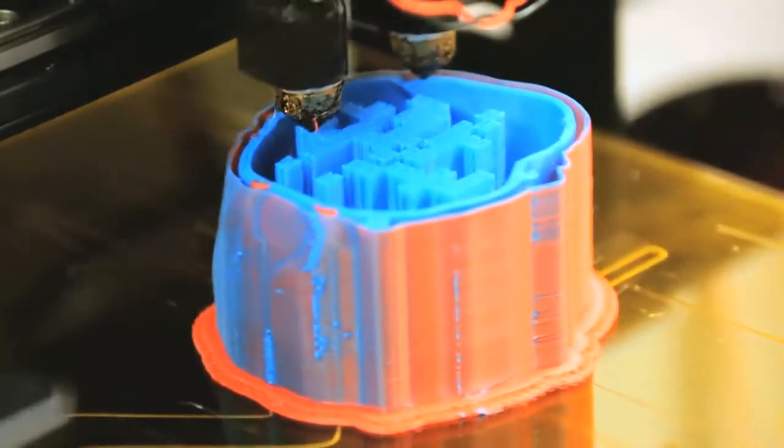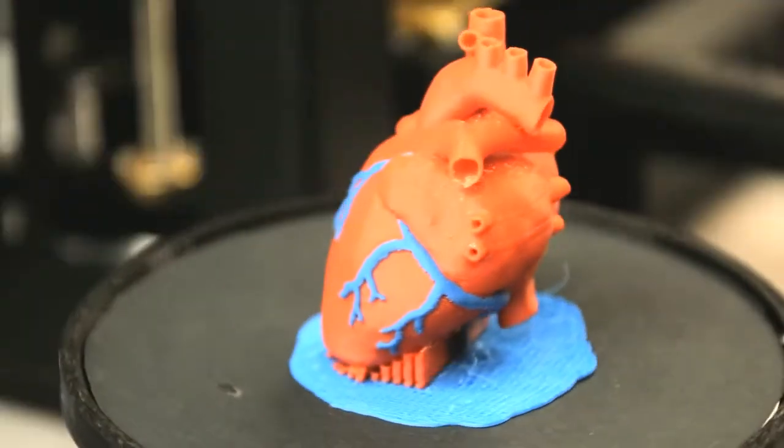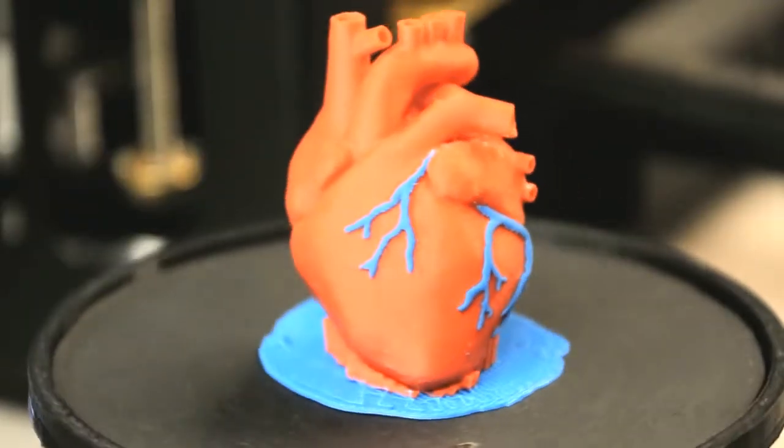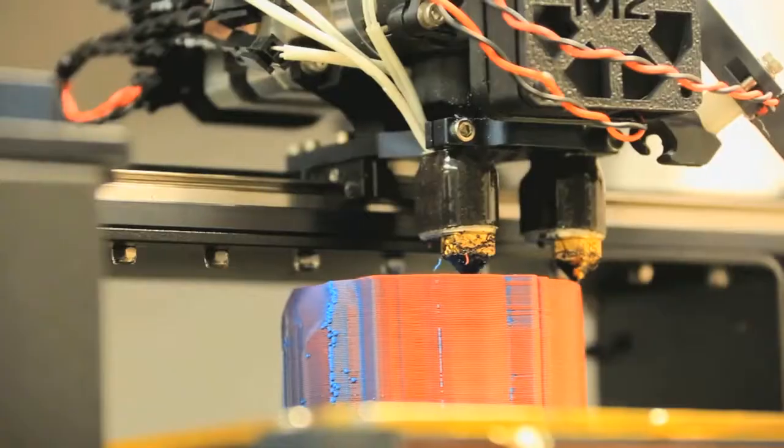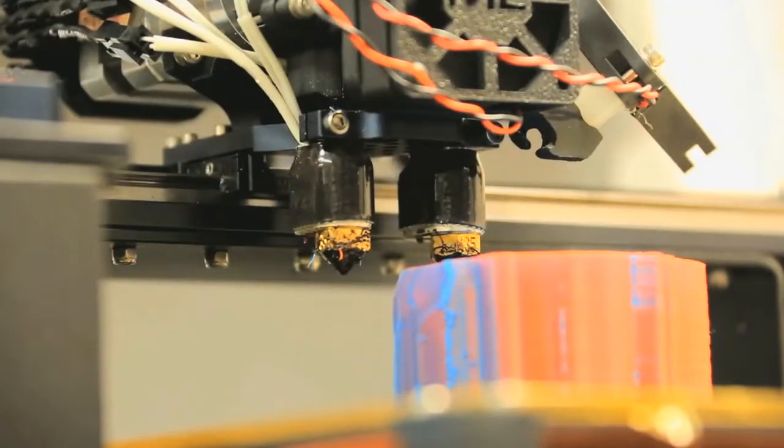With 3D printing, we can see the physical composition where disease is happening. If we develop this technology and we are successful, first-hand information will be provided to the surgeon, which they do not have before.